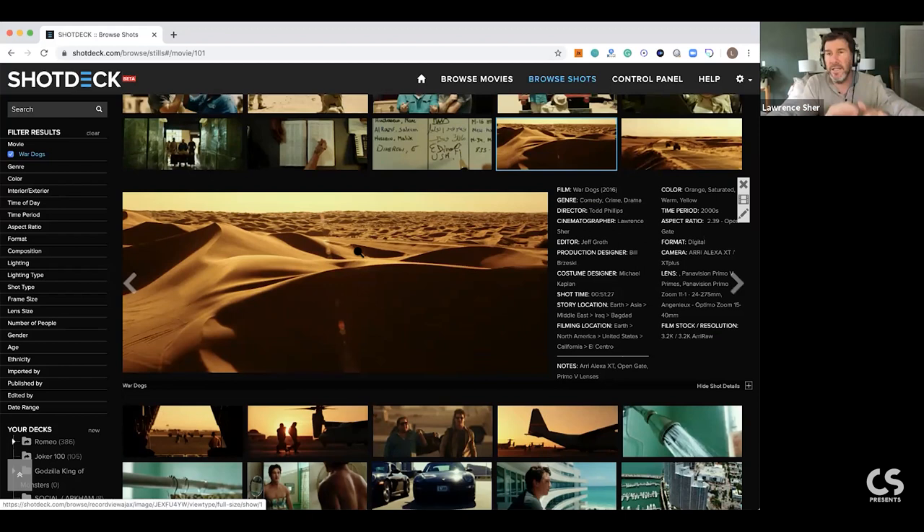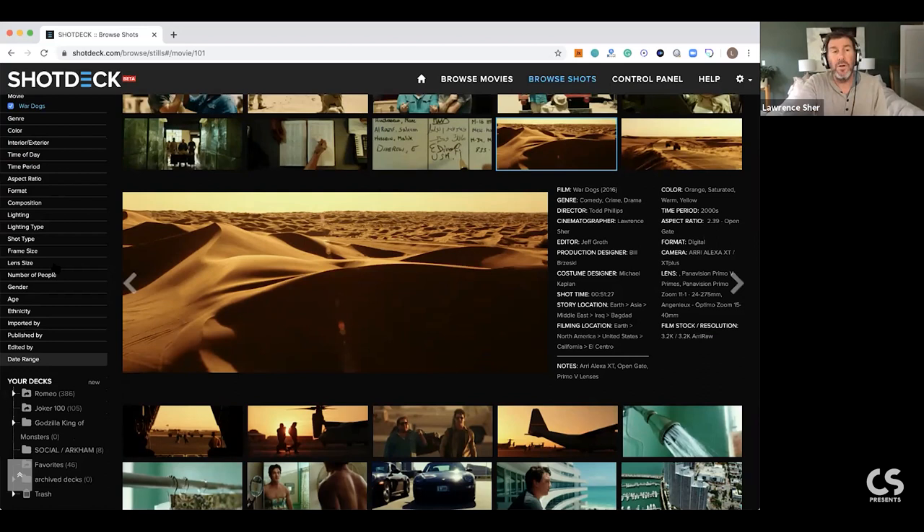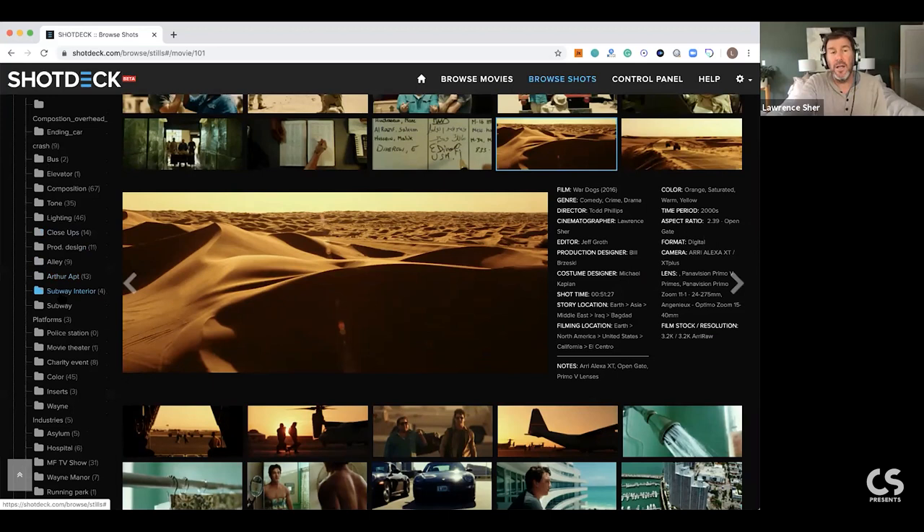My own personal prep: 'Romeo' was the working title of Joker. I'd build deck after deck that becomes my visual reference for the movie. Sometimes it's just my own personal process of finding the look, dreaming on the look, looking for things that can inspire me and start to form the look of each movie. Every project - from a music video to a commercial to movies - I end up building these kinds of decks to start my own internal creative experience with finding the look.